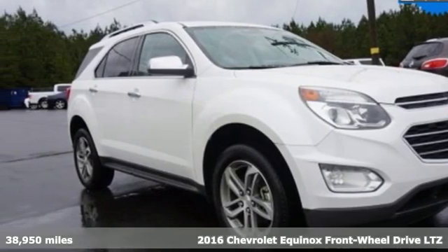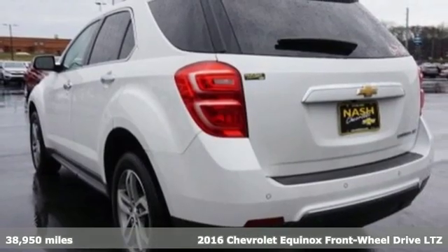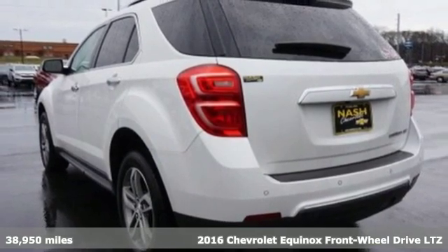Here's a 2016 Chevrolet Equinox. In a Chevy, the journey matters more than the destination.